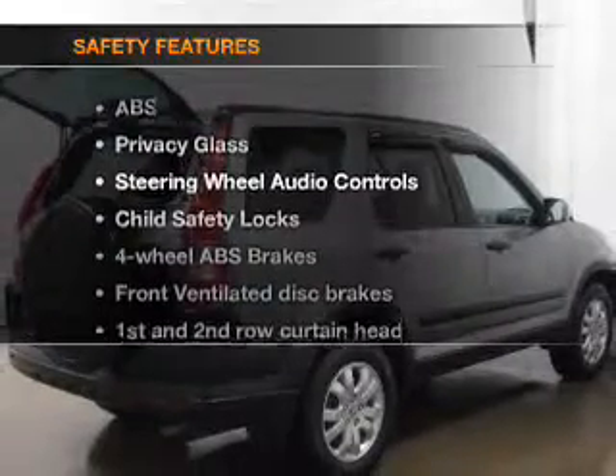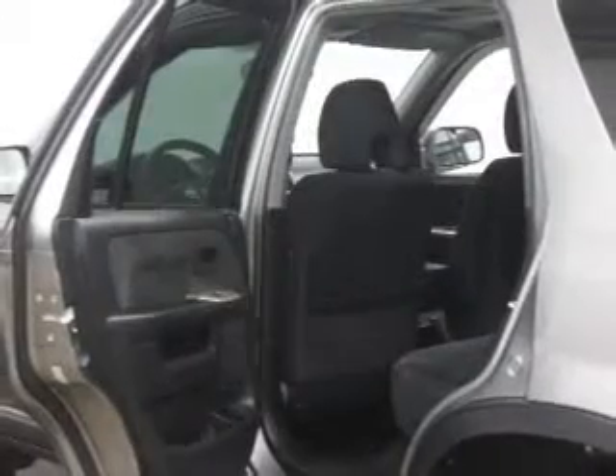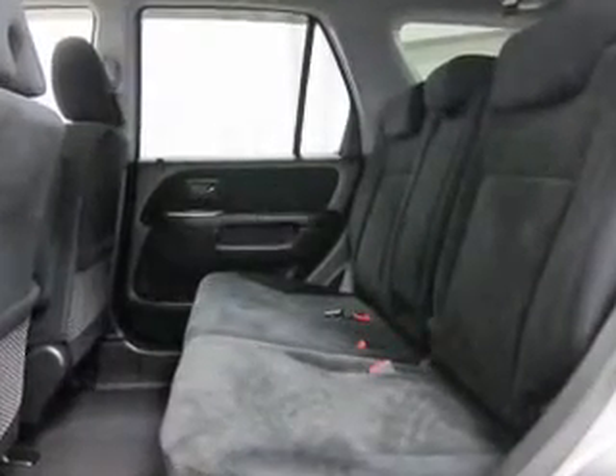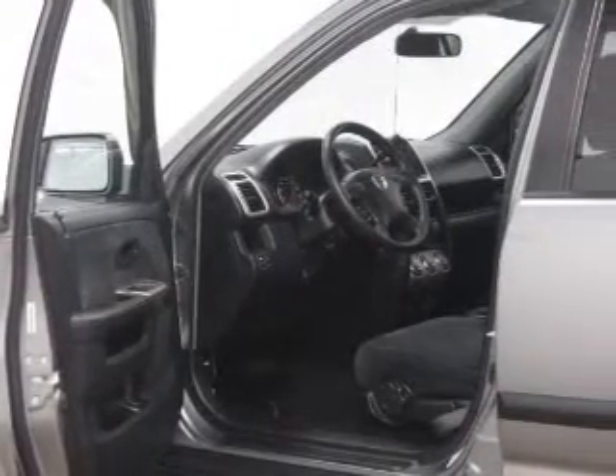If safety is a high priority, rest assured knowing that these top safety components are included: front ventilated disc brakes, curtain head airbags, passenger airbag, side airbag, traction control, stability control, and independent suspension. Our website offers more information on all of our vehicles.